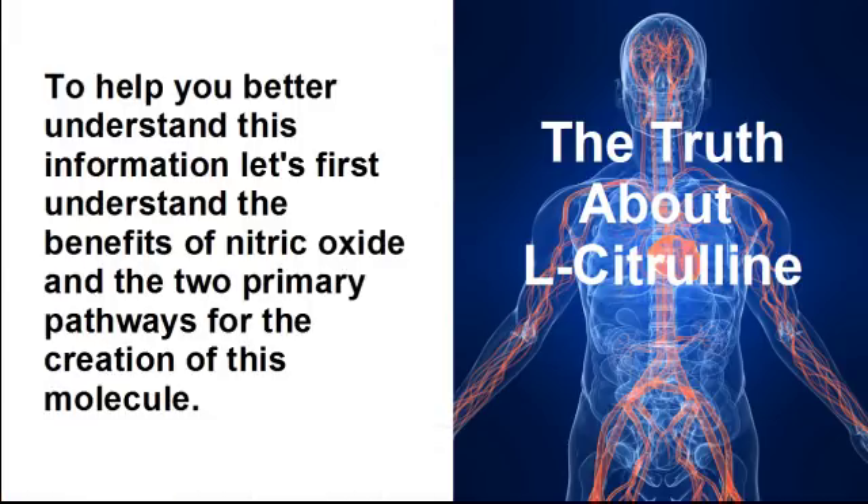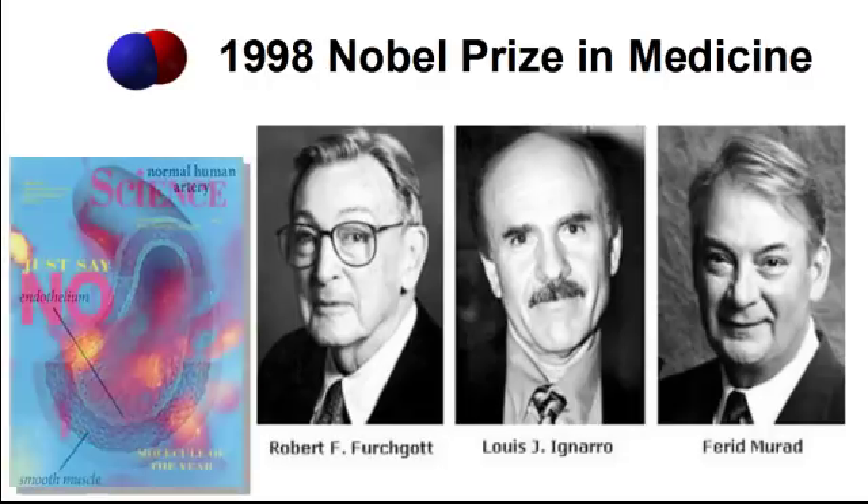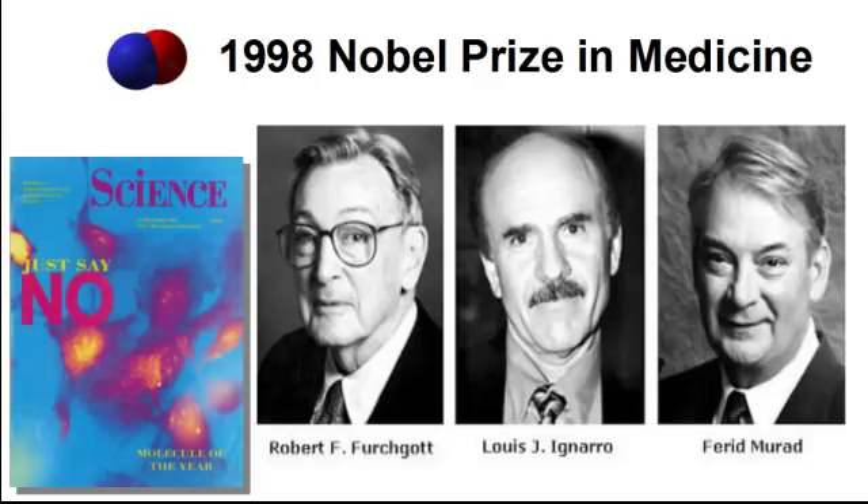To help you better understand this information, let's first understand the benefits of nitric oxide and the two primary pathways for the creation of this molecule. The 1998 Nobel Prize in Medicine was awarded to three American researchers who discovered how nitric oxide relaxes the smooth muscle of your vascular wall for improved blood flow. As additional research was done in this area, the scientific community labeled nitric oxide the miracle molecule.